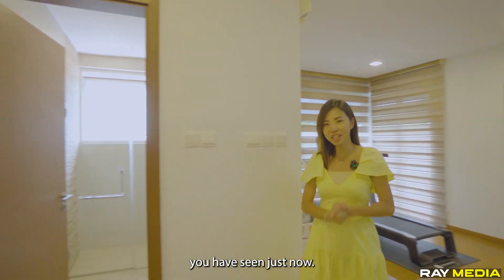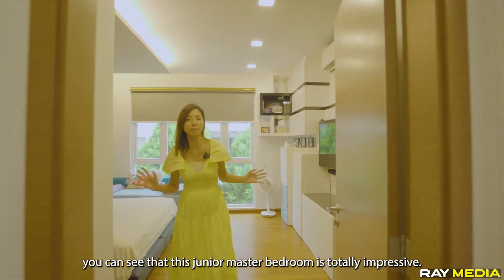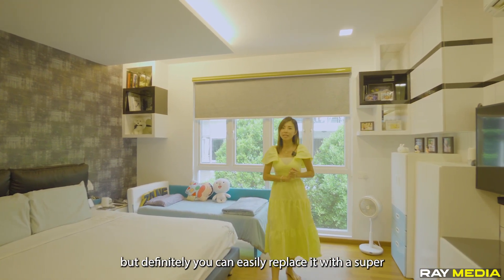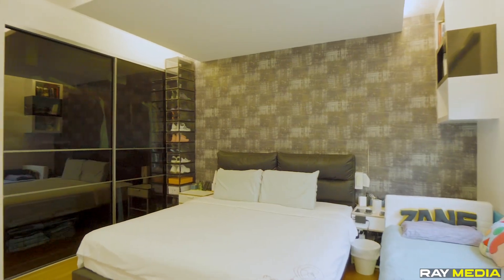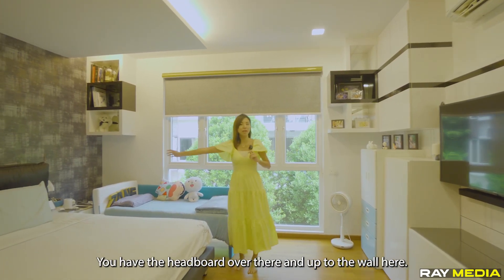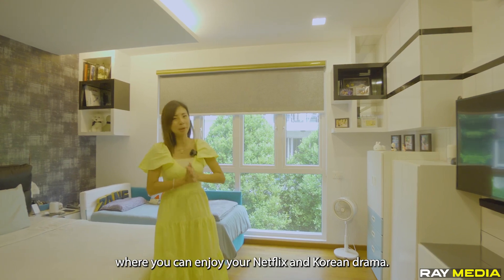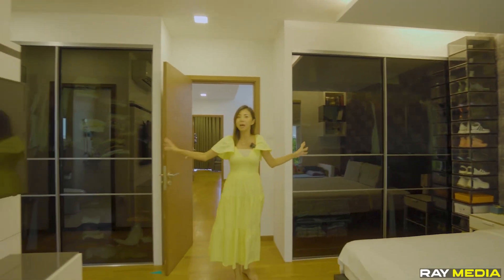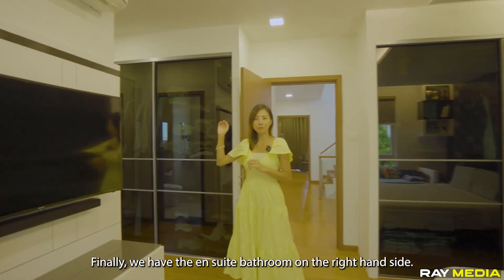Let's check out the junior master bedroom, which is as impressive as the master bedroom. We have the common bathroom here, and stepping further in, this junior master bedroom is totally impressive. There's a queen-size bed and another bed here, but you can easily replace them with a super king-size bed and still have ample space to walk around. The depth of the room is fantastic — you can definitely place a TV on the wall and enjoy your Netflix and Korean dramas. Just like the master bedroom, you have his and hers built-in wardrobes, enough to serve individual needs. The ensuite bathroom is on the right-hand side.